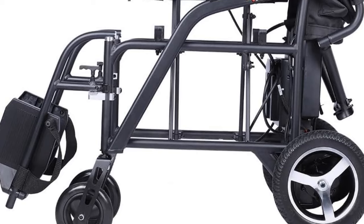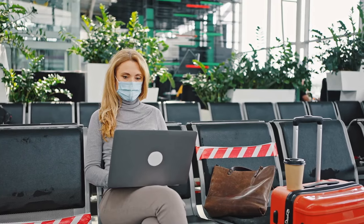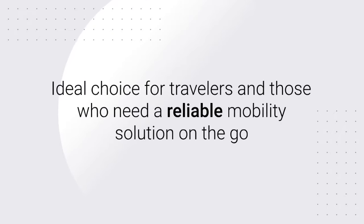One of the standout features of the Ranger Skylight is its portability. It easily folds into a compact size, allowing it to fit in the trunk of any car and even be taken on airplanes as carry-on luggage. This makes it an ideal choice for travelers and those who need a reliable mobility solution on the go.